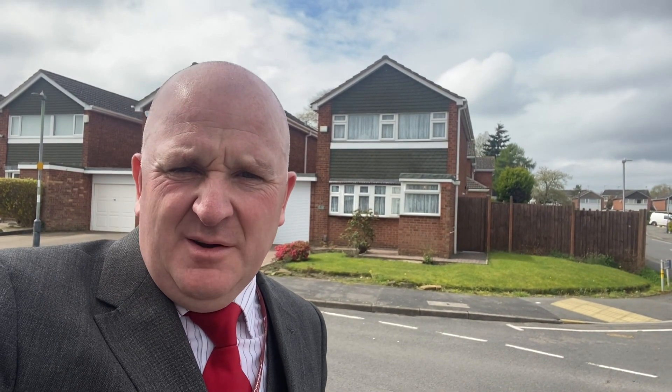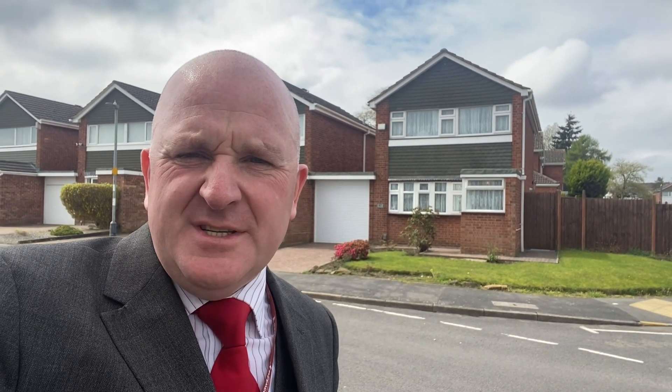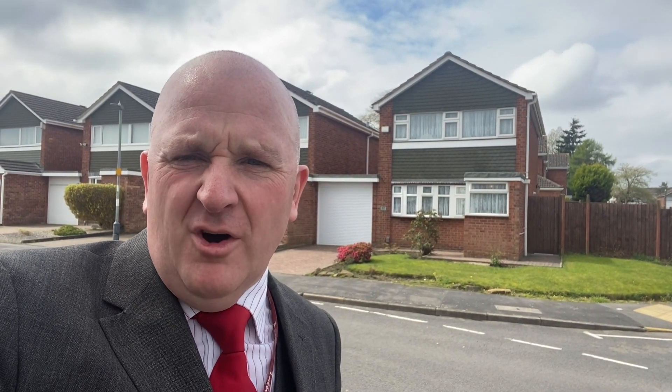Welcome to Hawkins' latest property tour. We're in the Glendale estate, just within Stockingford, just off the Raywoods. I'm stood over the road because we've got a big frontage to this property and a little bit on the side as you can see. This one goes as number 67 Fair Isle Drive.